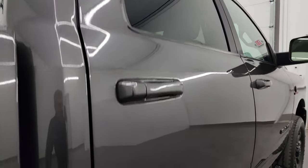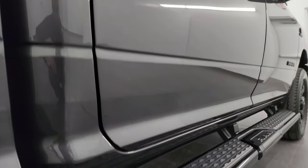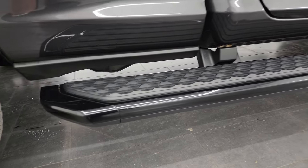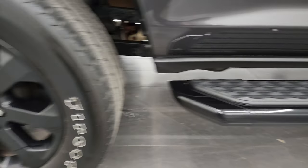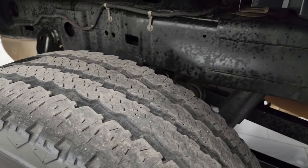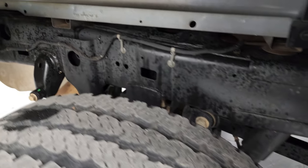If this video helps you make that buying decision, let your salesman know that you saw the video, that it was helpful, and that Brett sent you. This one does come with the full wheel-to-wheel side steps, nice gloss black on them. Passenger side rear wheel is absolutely perfect — no scuffs or scrapes — and the back tires have just as much tread as the front tires.